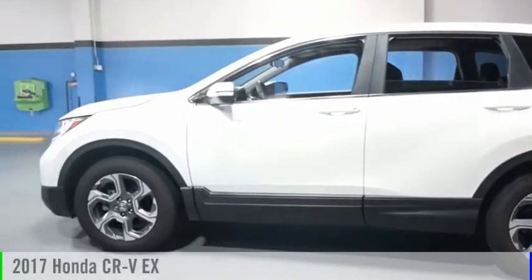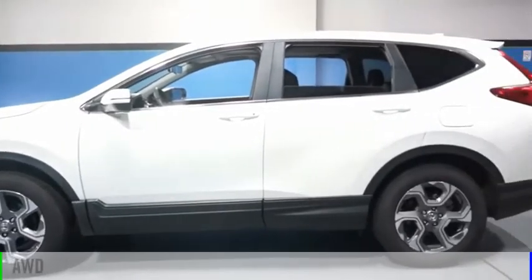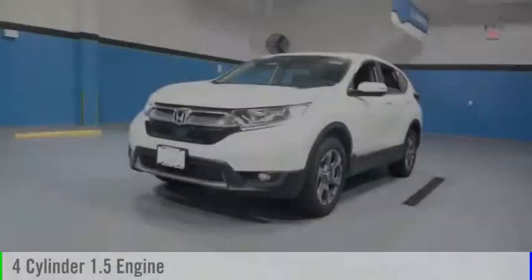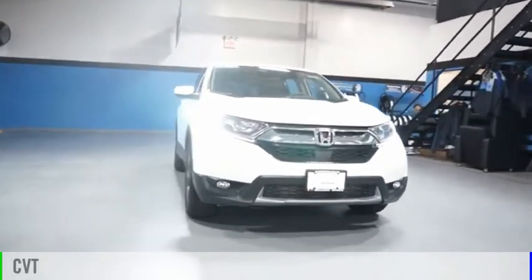Take a ride in the 2017 CR-V. This vehicle is powered by an all-wheel drive, four-cylinder, 1.5-liter engine and comes with a continuously variable transmission.